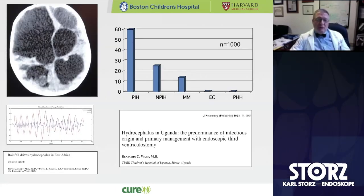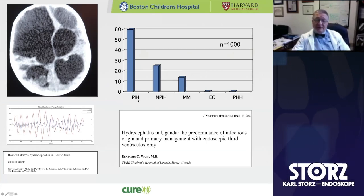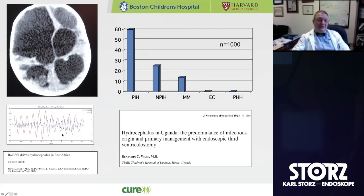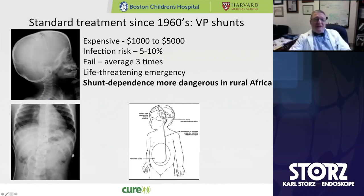One of the reasons hydrocephalus is probably so common in low- and middle-income countries is post-ventriculitis hydrocephalus. In our first 1,000 patients, 60% of the babies we saw had clearly suffered from post-infectious hydrocephalus resulting from a neonatal infection. We subsequently showed, along with Steve Schiff, a longtime colleague, that these infections cycled with the rainfall pattern. Nonetheless, we had all these patients with hydrocephalus coming at us.